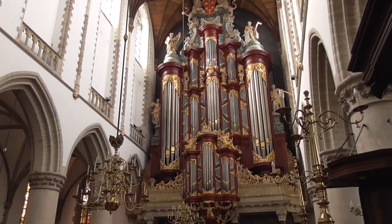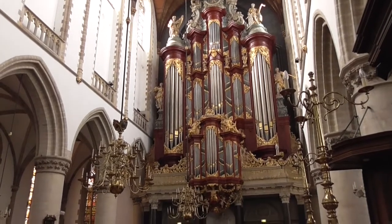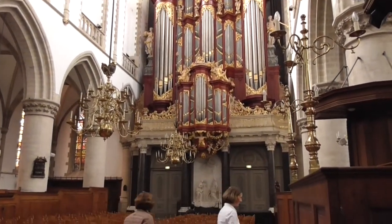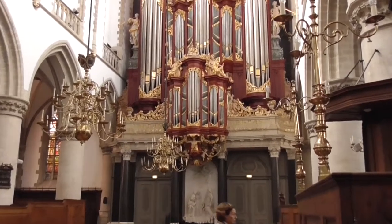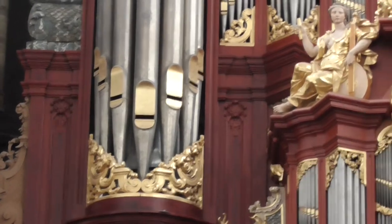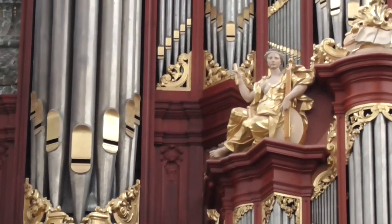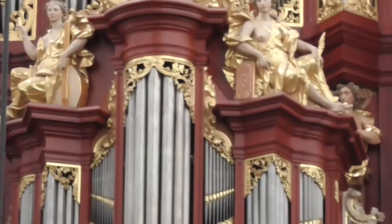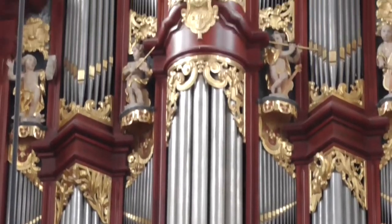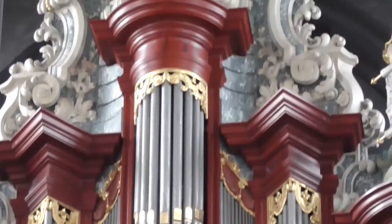I don't know if you can get the scale of the organ. This biggest organ in the world was once played by Mozart when he was 10. The organ has 5,068 pipes and it is approximately 30 meters — that's over 90 feet — tall.